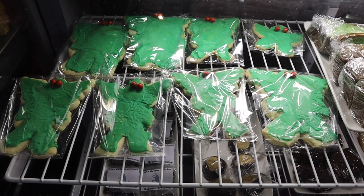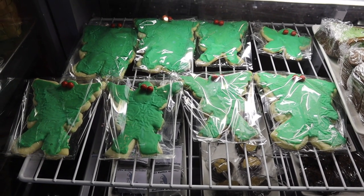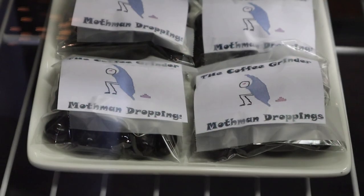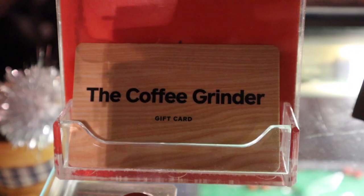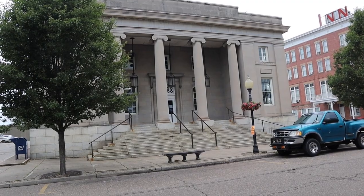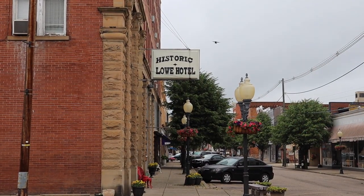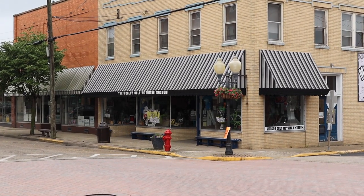Across the street from the Mothman Museum is a coffee shop called The Coffee Grinder, and they sell Mothman cookies and Mothman droppings. Across the street from The Coffee Grinder is the post office, and across the street from the post office is the Low Hotel and the Mothman Museum.